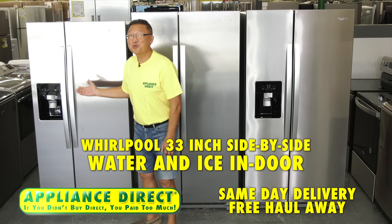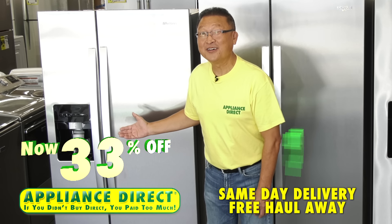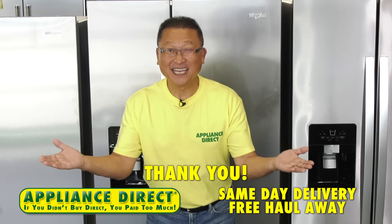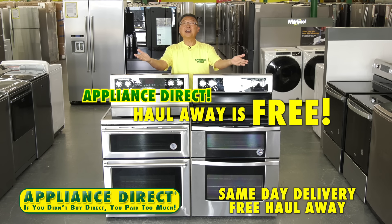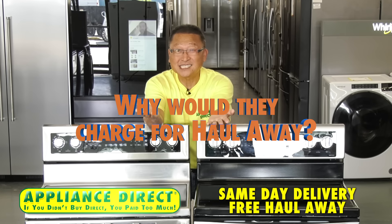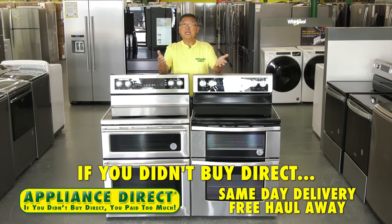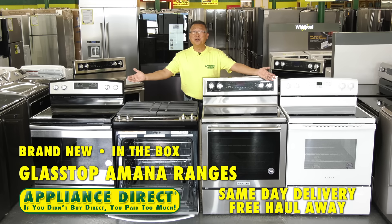Whirlpool 33-inch side-by-side with water, ice, and indoor ice — now 33% off, brand new in box $997. Appliance Direct on 520 in Merritt Island. If you didn't buy Direct, you pay too much. Appliance Direct haul-away is free — why would they charge for haul-away? You just bought an appliance, they're already there. If chain retailers charge for haul-away, free delivery isn't free.